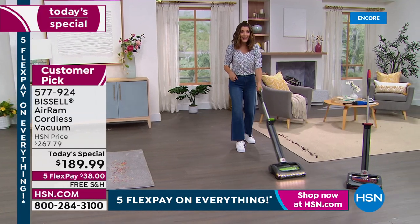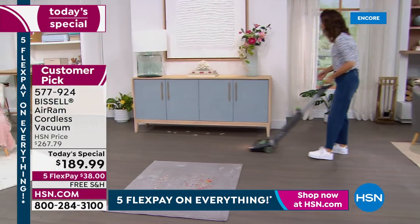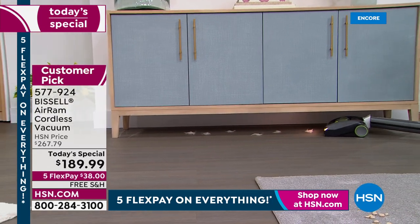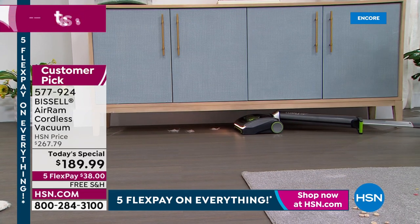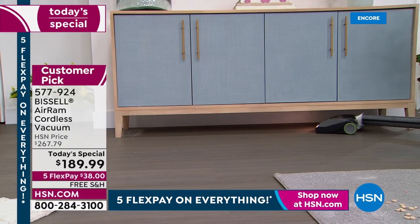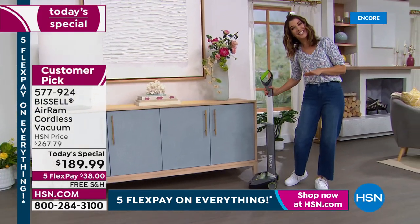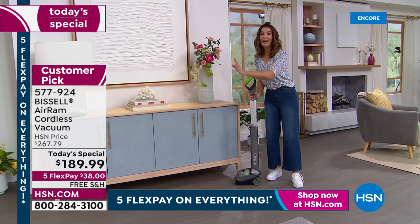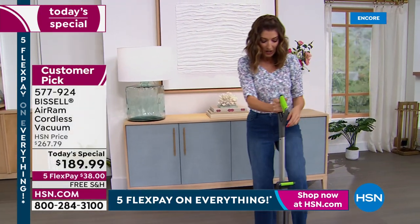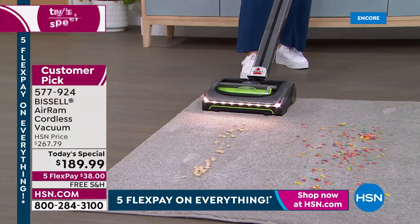Out of all the vacuums and all the brands we offer here at HSN, there is no other vacuum with higher ratings. Over a thousand people have written reviews on our website — almost every single person who orders a Bissell Air Ram loves it. Before the Bissell Air Ram, I was using a broom or just hoping no one went under the furniture. I have so much pet hair that clings to baseboards and rolls into tumbleweeds. With the Air Ram, I go from bare floor to carpet without pushing a button or sliding a lever.